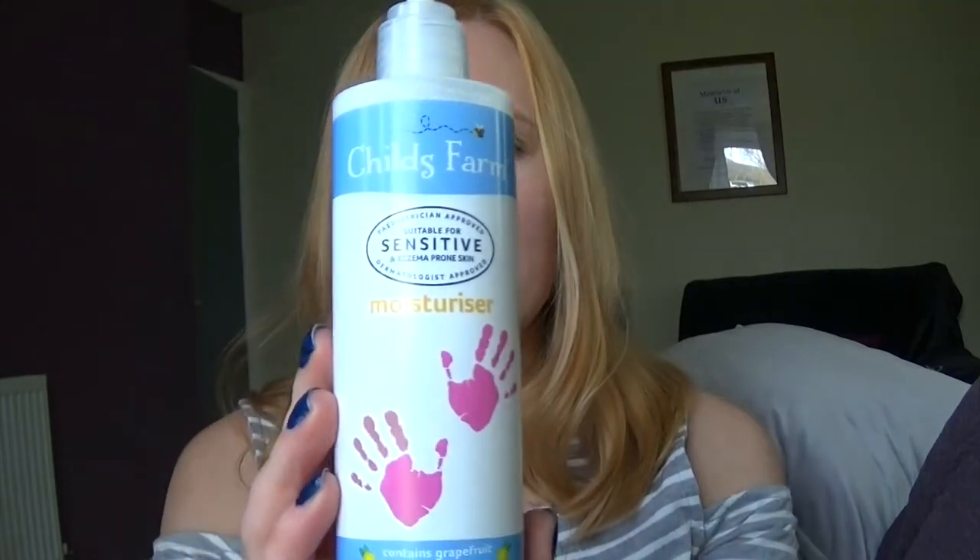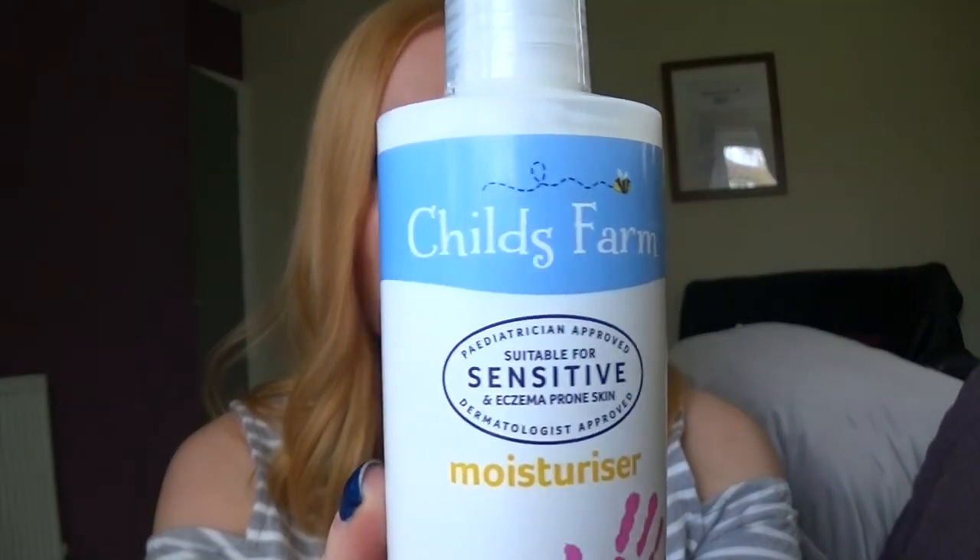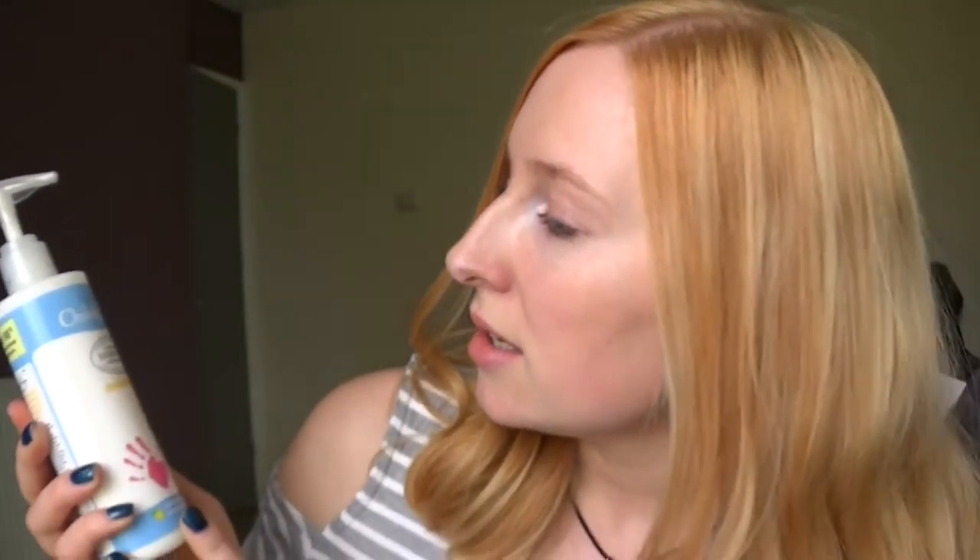My second favourite this month is this hand cream - Child's Farm for Sensitive Skin. What does it say? Suitable for Sensitive and Eczema Prone Skin. This is basically like baby moisturiser. There's been a big hype about this Child's Farm brand being like a massive cure for eczema. I'm not entirely sure I've bought the right one because one was specifically called baby moisturiser - this one's just called moisturiser. But it has actually been working because I get eczema on my hands, and this has actually been soothing my hands really well.